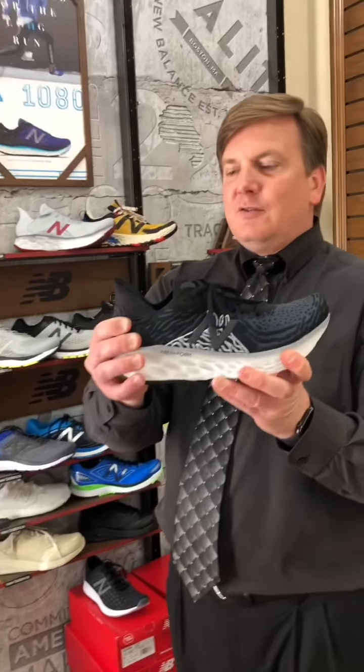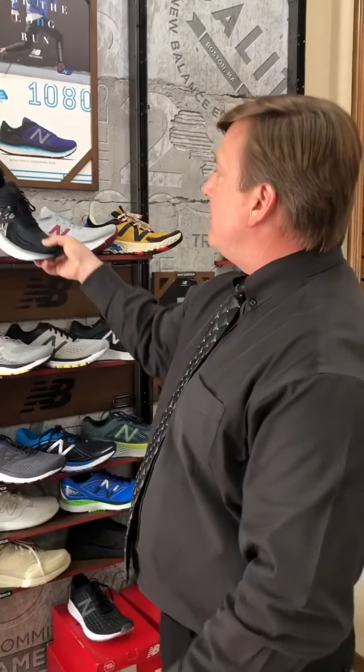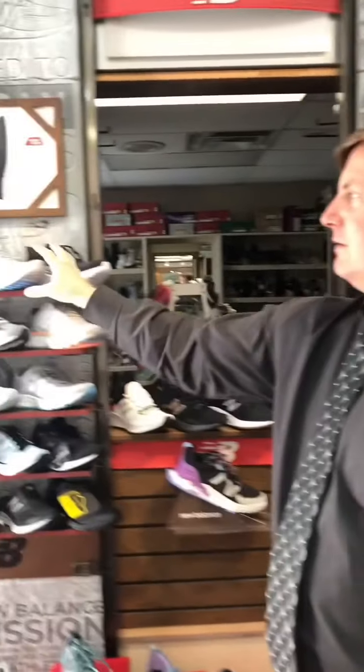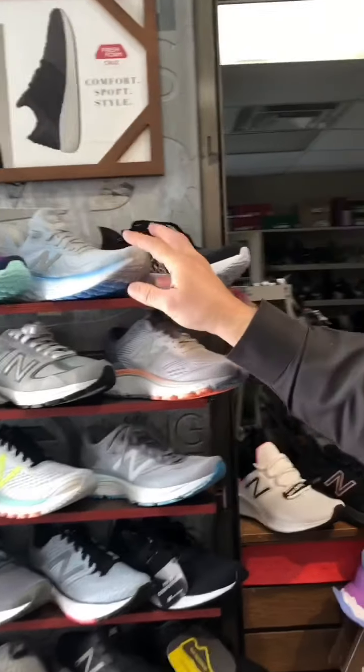We have a lot of good tennis shoes still available for you. Something like the 1080 has a nice contoured heel and fresh foam cushion — this is one of their top running shoes available right now. We have it in men's and women's. Men's we have two colors; women's we've got about four colors. They run $150.